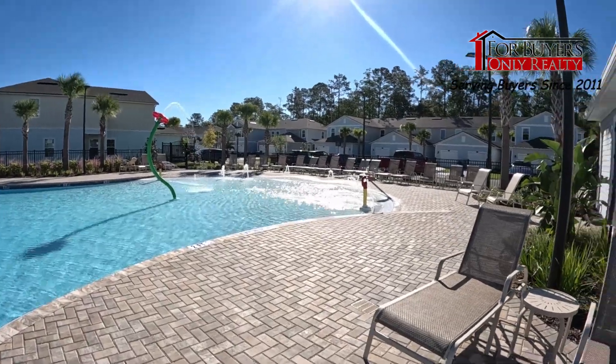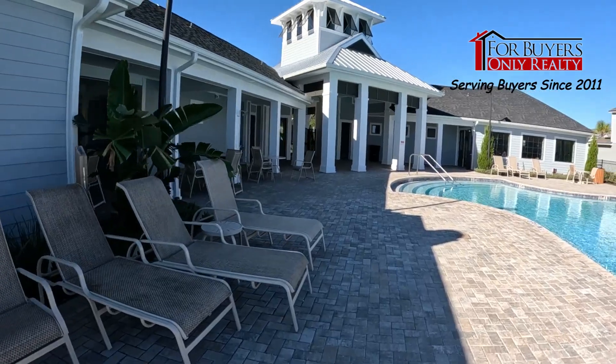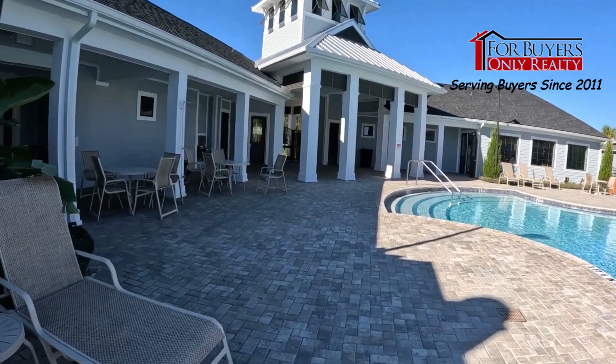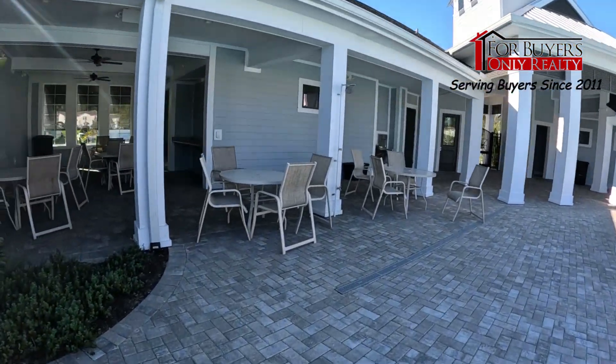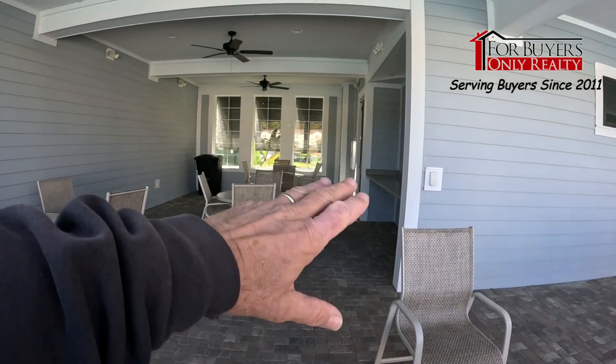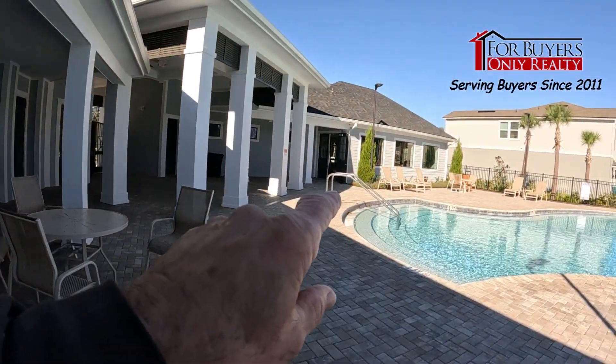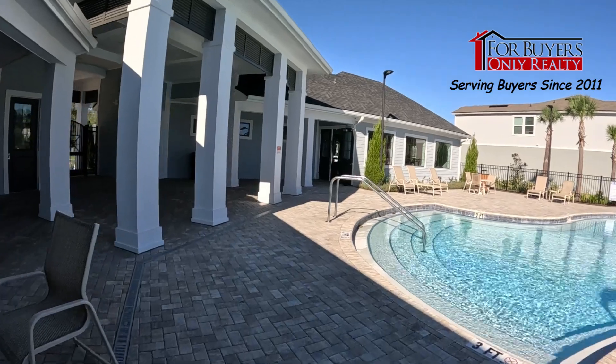There's a lot of sitting area and chairs — very nice. Coming over here we have our gathering space. I've got my new microphone on today, so hopefully the wind doesn't get us like it usually does. Nice sitting and gathering space with a little table — pretty cool.